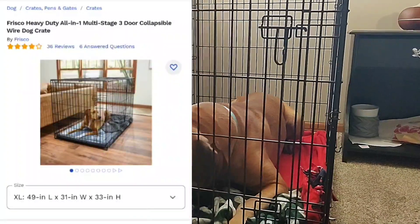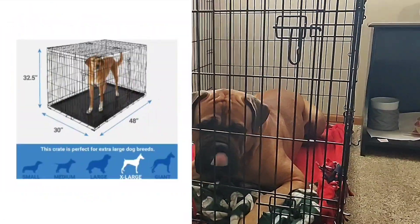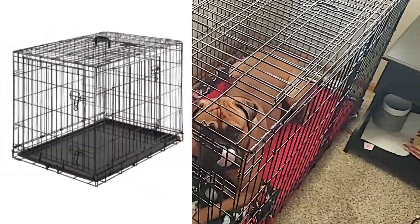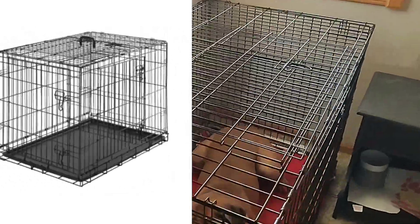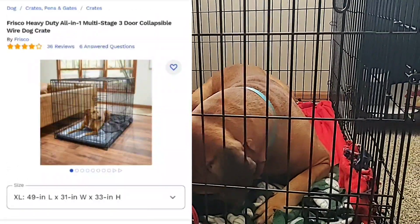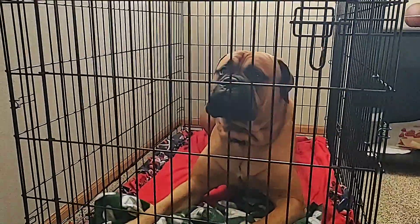We just got this one off of Chewy — it's 49 inches long, 31 inches wide, and 33 inches tall, so it's a little bit bigger in all directions. That little bit made a big difference for Tua; he fits in this one much nicer. We got this one for $99, though the price has since gone up. These crates are definitely not cheap, but if you take care of them they last — the one we had before was 10 years old and still fine.